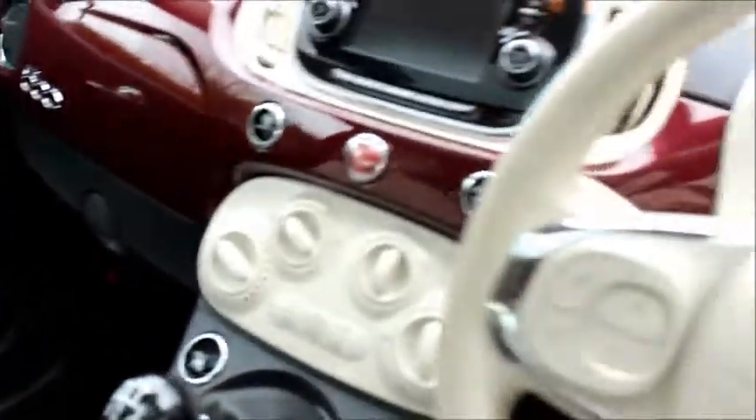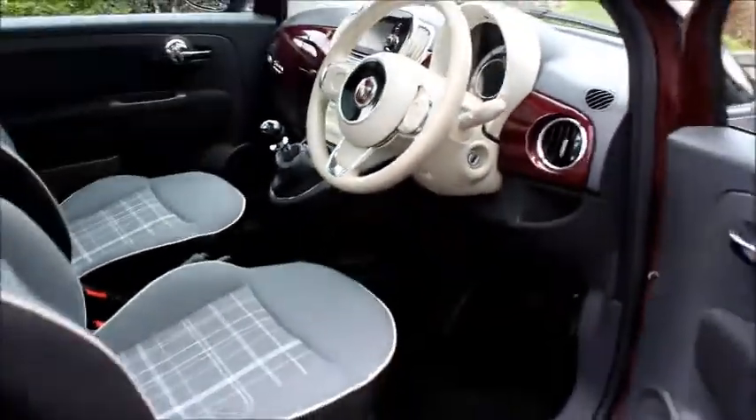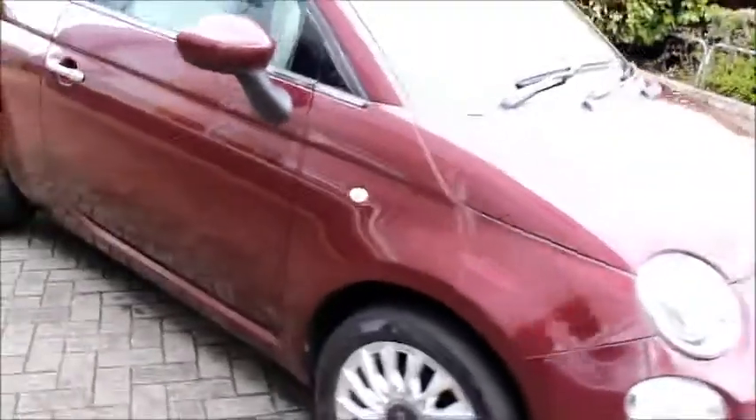This is a trade clearance vehicle and comes with a vehicle health check and 12 months MOT. You can reserve this vehicle online with a £100 no quibble deposit or call our internet sales team to arrange a convenient appointment.